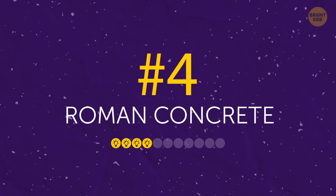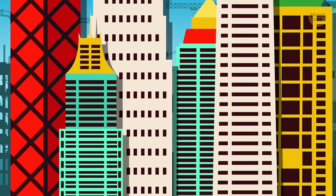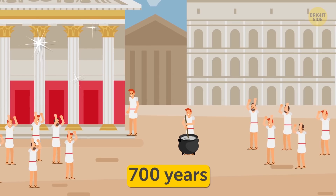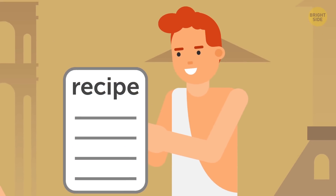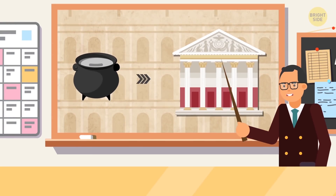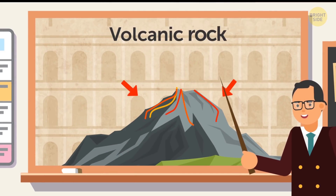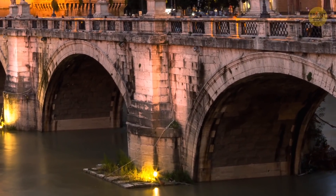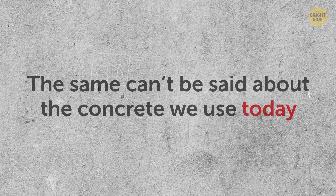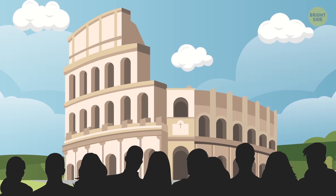Number 4: Roman Concrete. If you think modern buildings are the most durable, let me tell you about Roman concrete. They started using it in ancient Rome around the end of the 3rd century BCE and continued for about 700 years. The Romans didn't invent it themselves — they borrowed the recipe from the Greeks, Etruscans, and other nations — but it was in Rome that concrete became widely used. The secret to this incredible strength seems to be their use of volcanic rock, which made structures, especially those on the harbor, incredibly resistant to water erosion. The exact recipe isn't known, but its durability is quite obvious 2,000 years later.